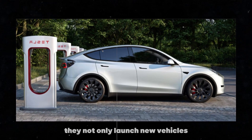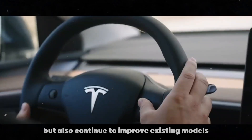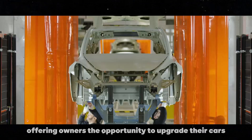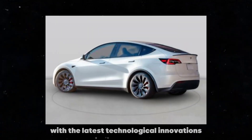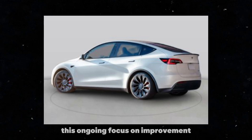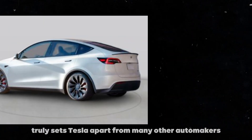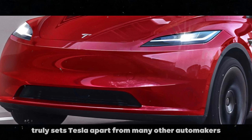They not only launch new vehicles, but also continue to improve existing models, offering owners the opportunity to upgrade their cars with the latest technological innovations. This ongoing focus on improvement and customer satisfaction is what truly sets Tesla apart from many other automakers.